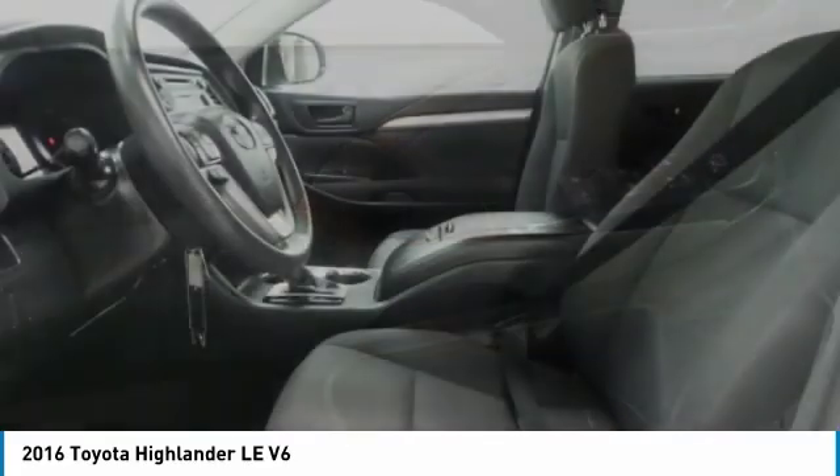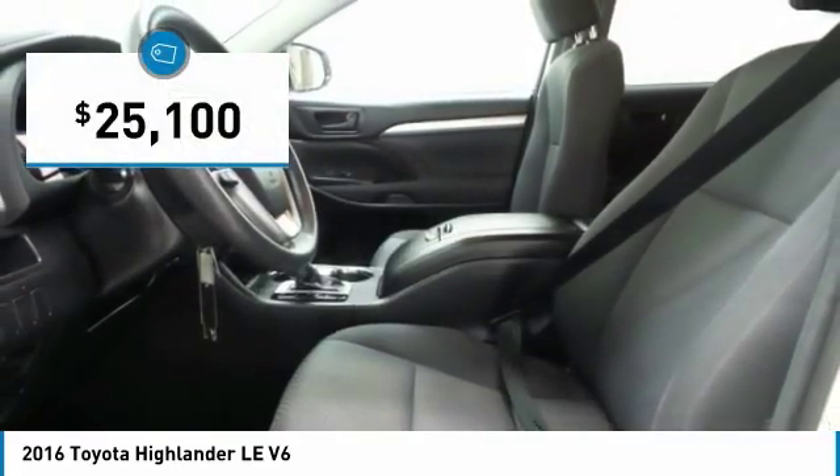A 2010 top safety pick, the Highlander is where substance meets style. And it's priced below $30,000.